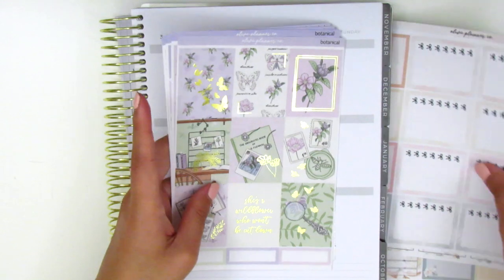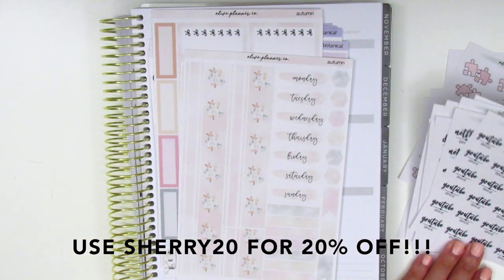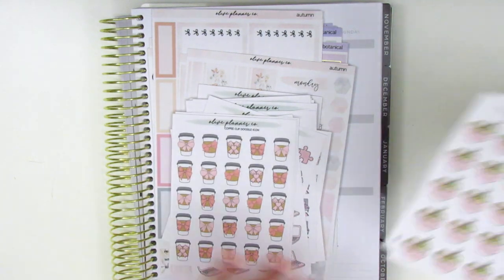That's everything sent to me by Cassandra from Olive Planner Co. Definitely check out her shop — she has some great stickers and great kits and I would highly recommend them.